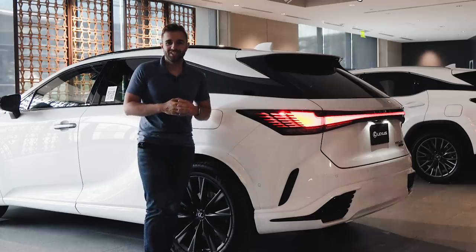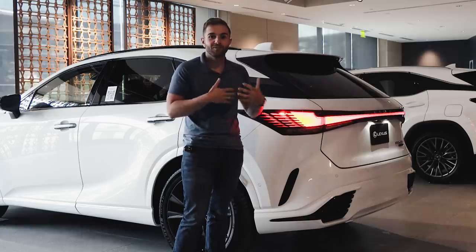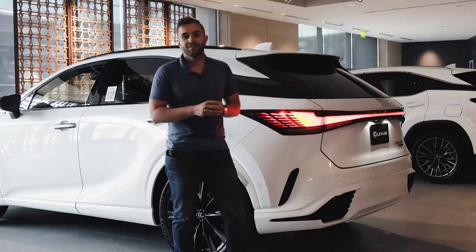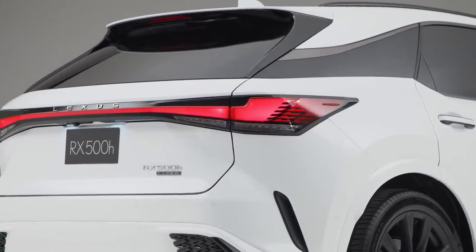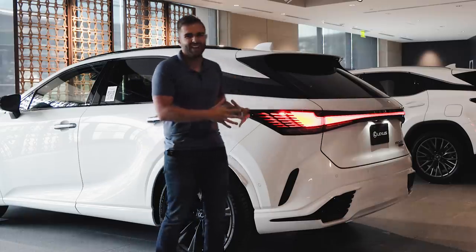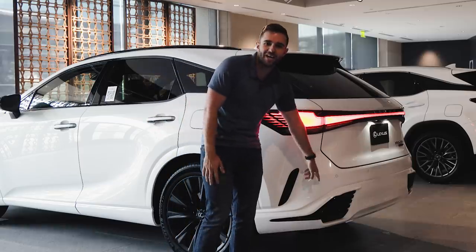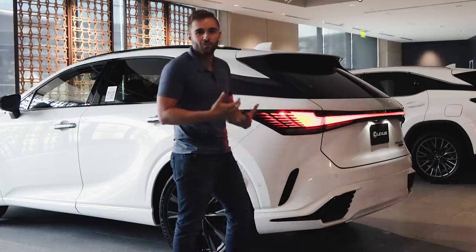I turned on the lights so you can see just how dramatically different the back of the RX looks than it did before. We have the Lexus word mark now — no longer an L badge — it actually says Lexus across the back, and there's a singular taillight bar just like in the LX and NX. But this just looks a little bit nicer, more elegant. My only question is: this is the 500H F-Performance, the hardcore model, and they went ahead and hid the tailpipes altogether. There's no exhaust outlet on the back of the car, and I think that's something we associate with more aggressive performance.